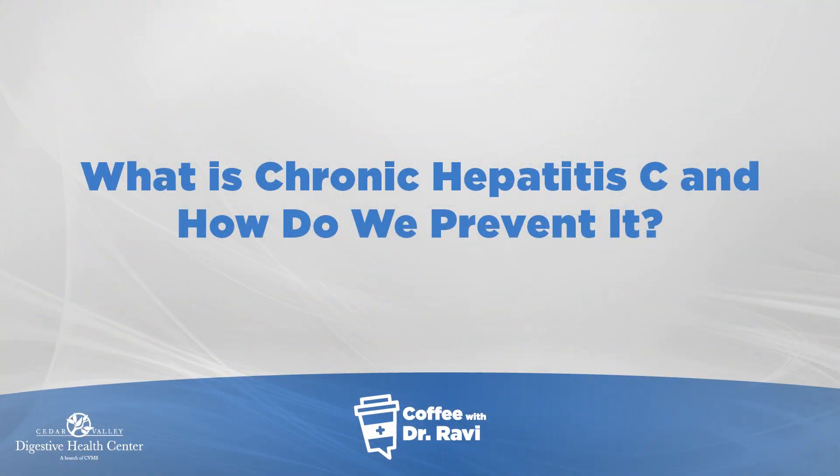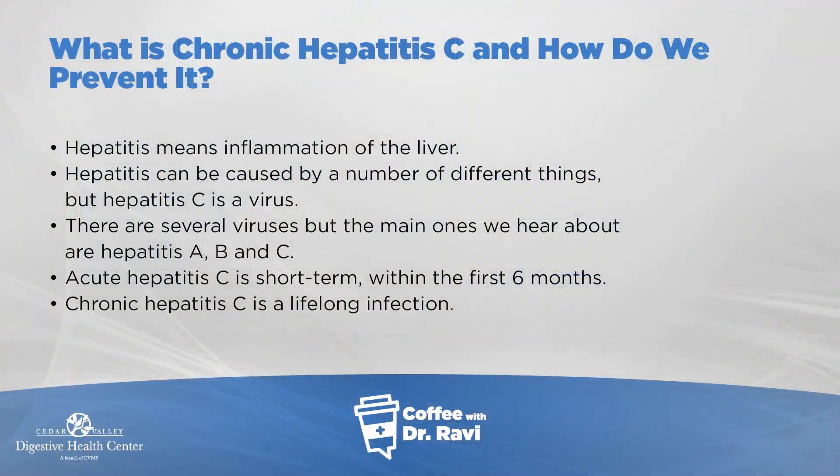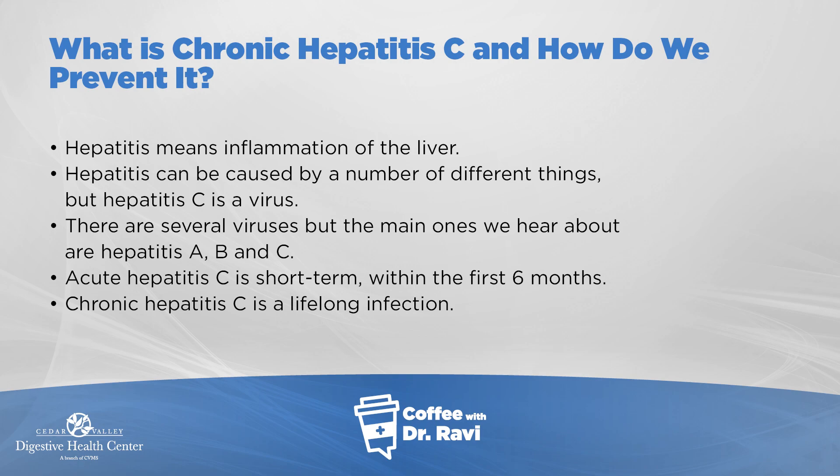Today my post is about what is chronic hepatitis C and how do we prevent it. Chronic hepatitis C is a viral condition. Hepatitis as a word means inflammation of the liver. The liver sits under the right ribcage, and anything that inflames it is referred to in medical terminology as hepatitis. Specifically, hepatitis C is a virus that causes that inflammation.